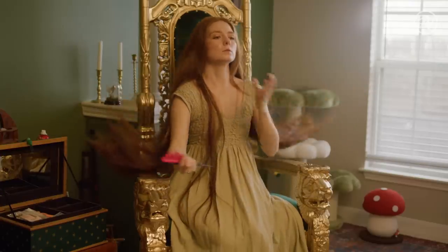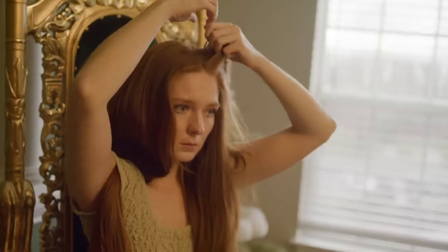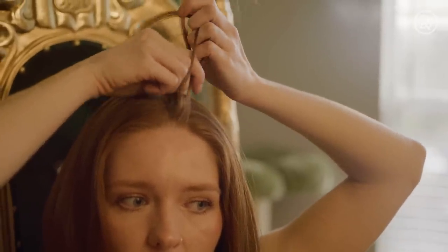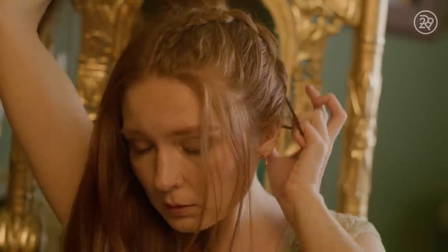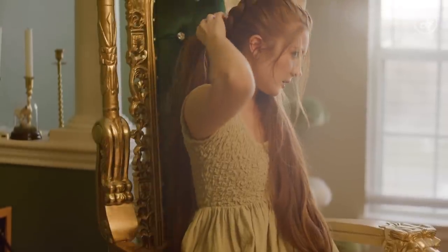The first order of business when I'm doing this braid is to just section everything. The braid I'm going to do today is kind of similar to a bubble braid, but the variation I came up with was to make some of the strands actual braids themselves — it's like braid-ception. I start with a Dutch braid on the top. When I first started braiding, I was learning by watching tutorials. Once you get a feel for the pattern, you can learn variations that look really complicated, but the base is still just a three-, four-, or five-strand braid.